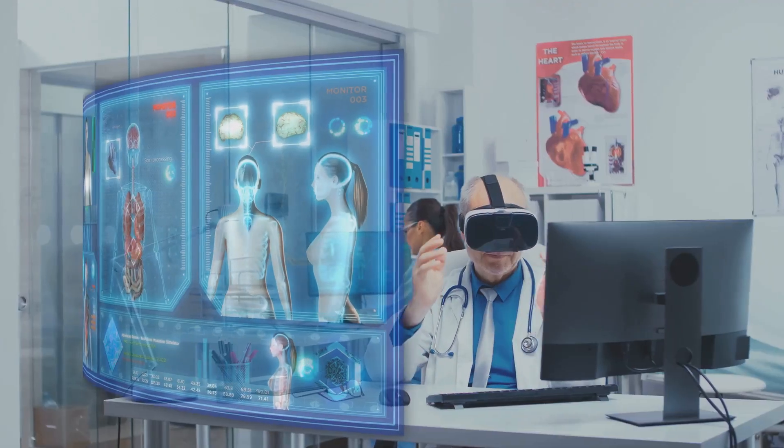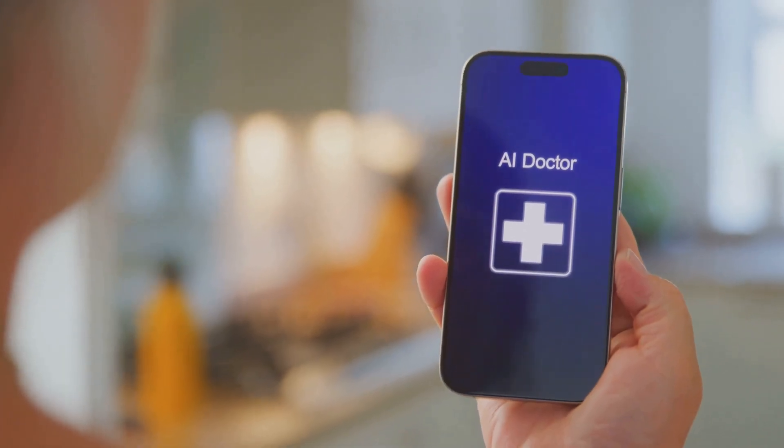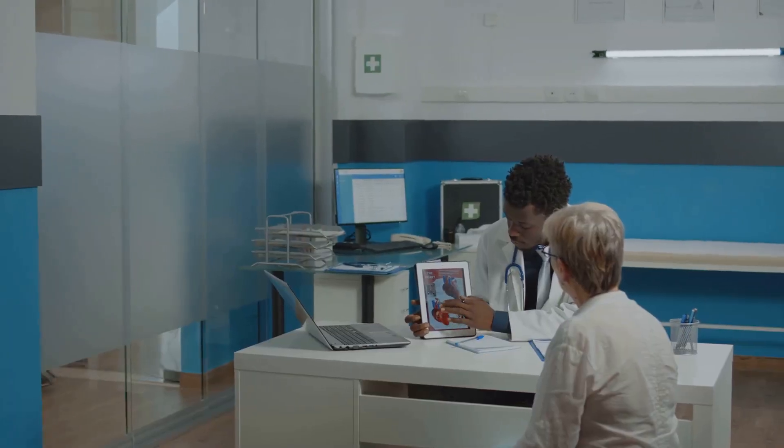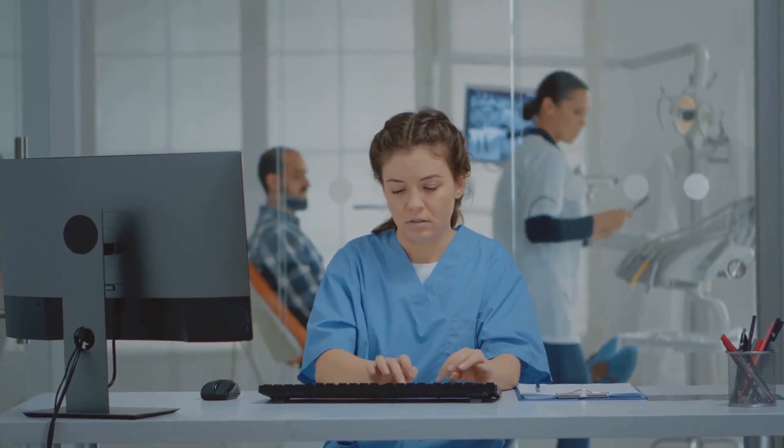Hey future doctors, Dr. Mike here. Let's talk about something we all hate: paperwork. It's like the never-ending story of a doctor's life. We went to med school to treat patients, not wrestle with charts, right? But what if AI could be the ultimate sidekick in your battle against documentation? That's where Doximity DocsGPT and Ambient Scribes come in. These AI-powered tools are like having a super-efficient scribe who's always ready to take notes. They listen in on your patient consultations, with full HIPAA compliance of course, and automatically generate detailed clinical notes. No more staying late just to catch up on charting. Imagine finishing a patient visit and your notes are practically done — more time with patients, less time with paperwork.